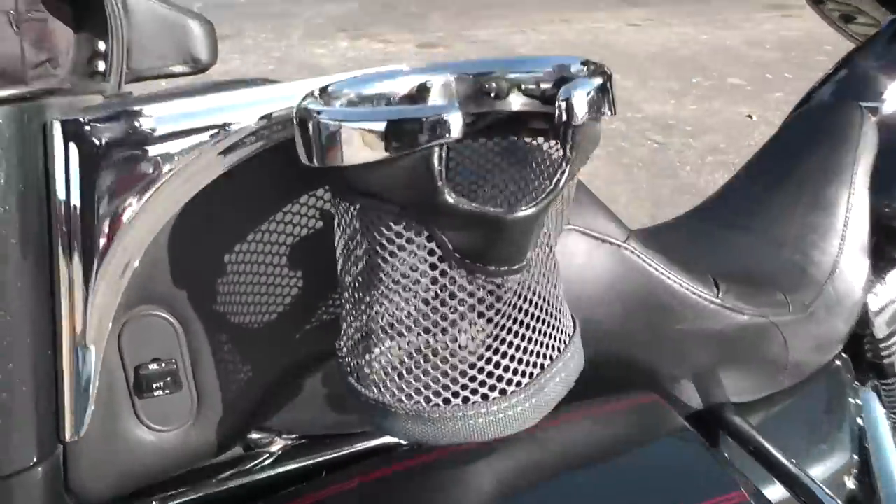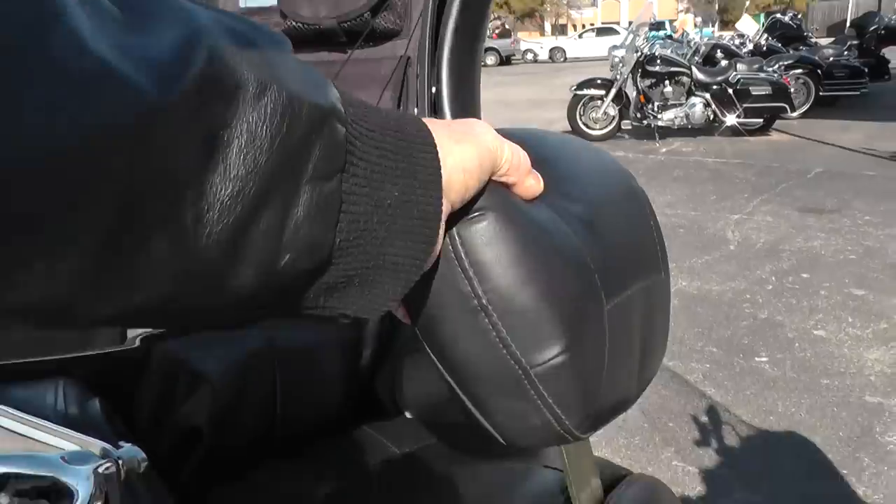Got the rider's backrest here — it was in the tour pack.